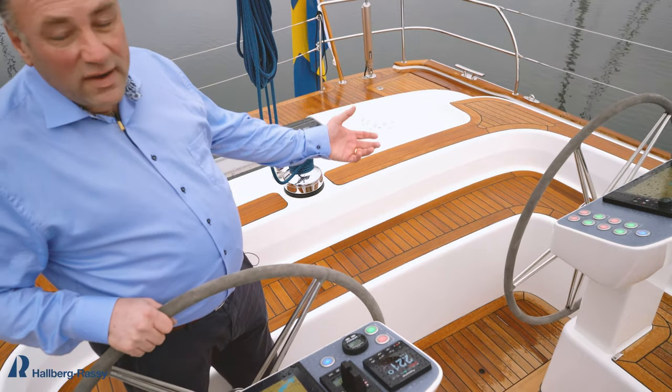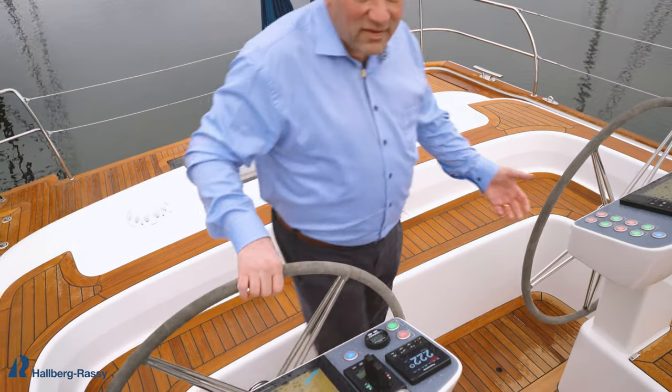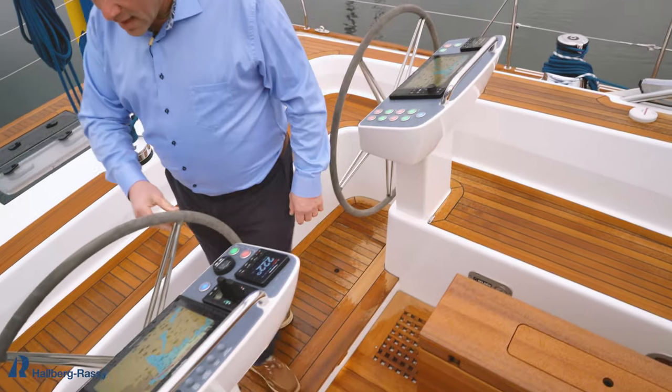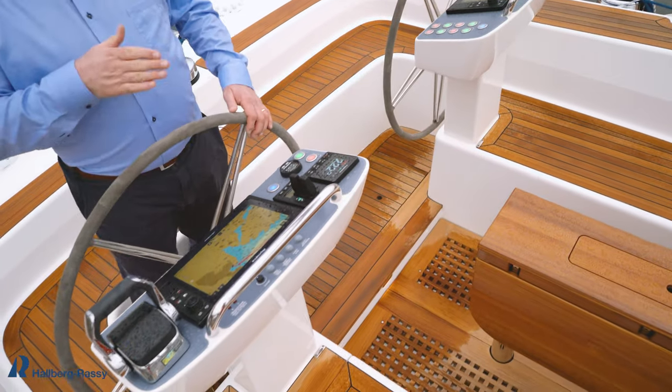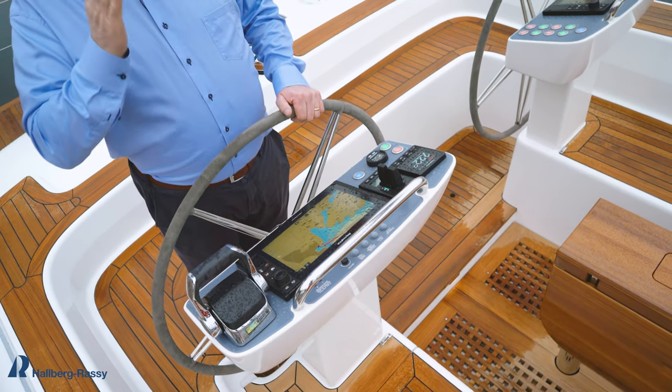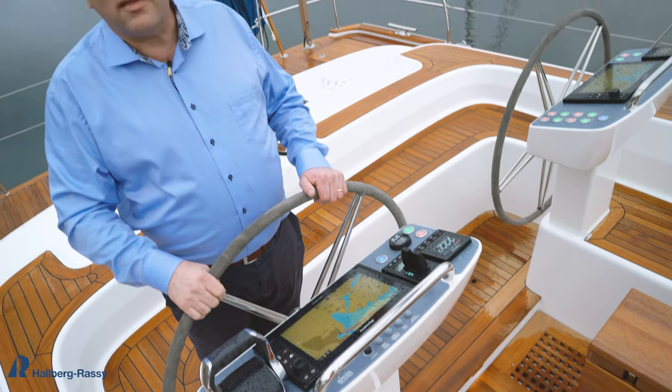We have twin wheels for easy passage into the rest of the cockpit and back again. Because we have twin wheels, we can get further out, we get better visibility forward, and it's easier to see the telltales in the headsail.